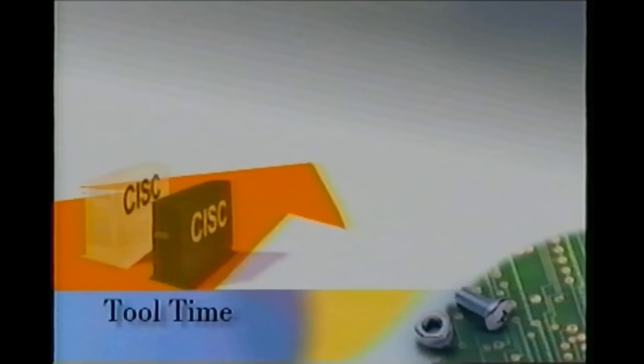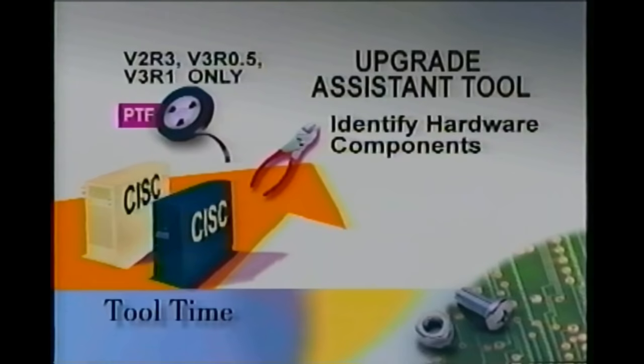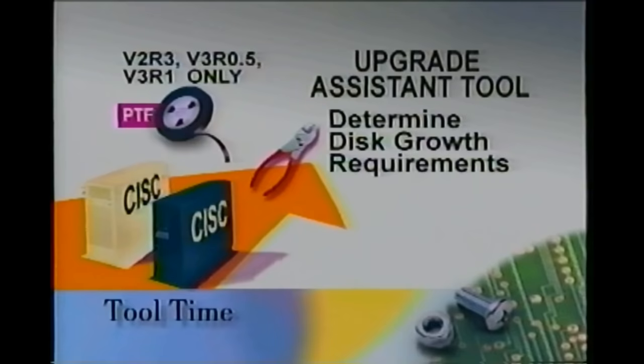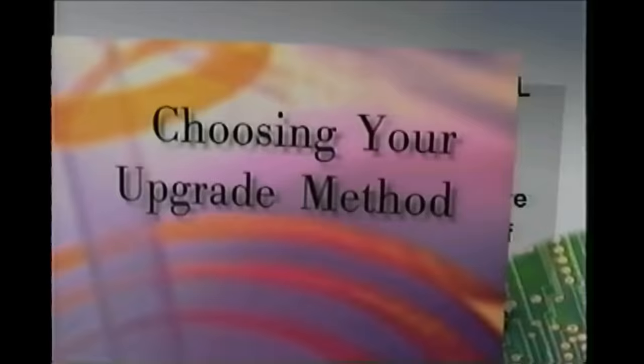As with any project, using the proper tools can make the difference. One of the most important tools you will use in your upgrade to RISC is delivered via a set of PTFs specific to your currently installed version and release of OS400. Upgrade Assistant will help you through a number of critical tasks, including identifying any hardware components not supported on the RISC models, as well as any software applications that are no longer supportable. Upgrade Assistant will also help you determine any disk growth requirements and perform your system save and restore. Finally, it will assist you in the preparation of your disk drives, a tool that you'll use only if you upgrade via replace or release.